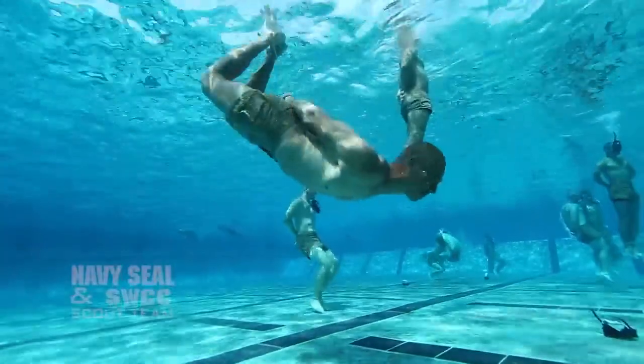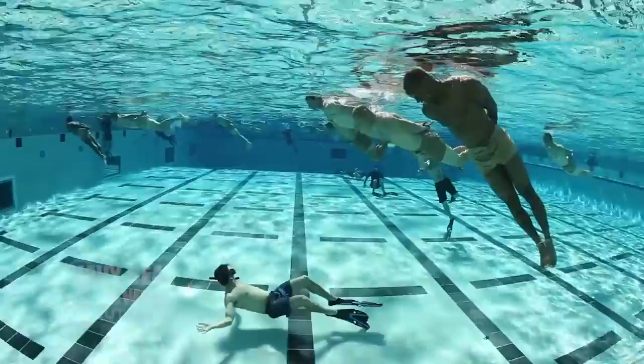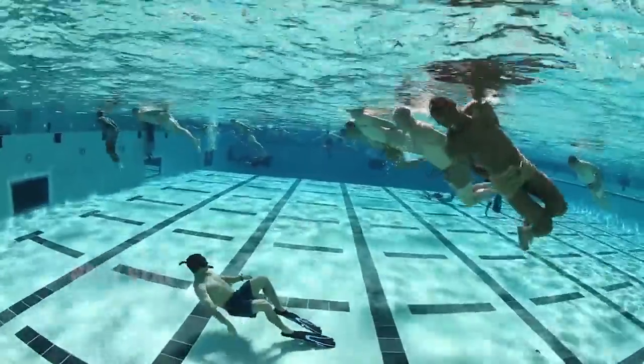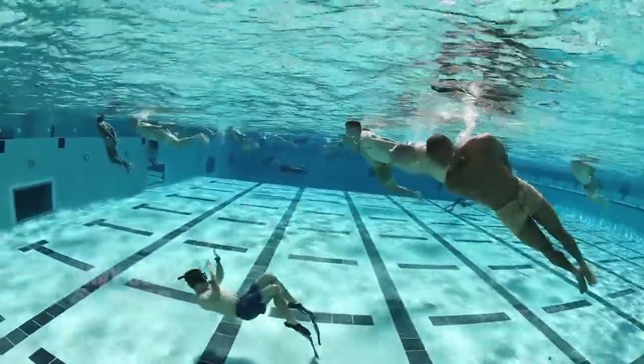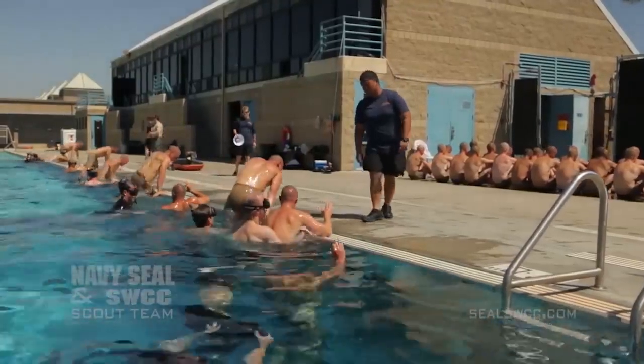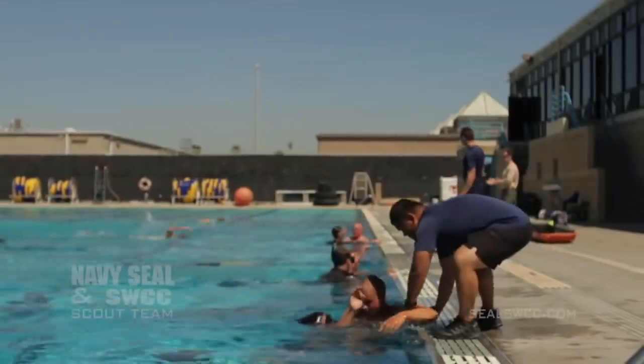In the drown proofing evolution there are several layers of safety. In the water, we have a one-to-five instructor-to-student ratio. Each instructor is observing five students to make sure that they are confident and competent in the water. Above the water, we have safety observers, a dive medical officer, corpsman equipped with life-saving equipment, and an emergency vehicle ready to take a student in distress to the nearest medical facility.